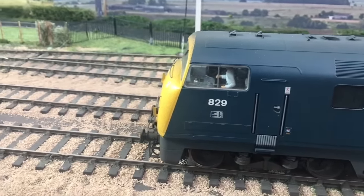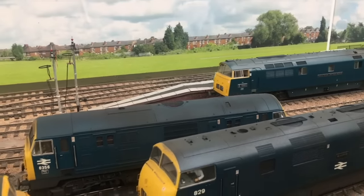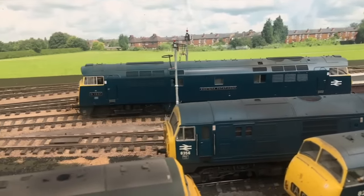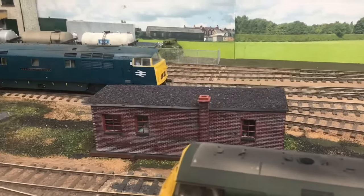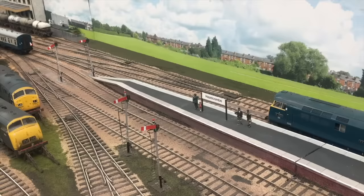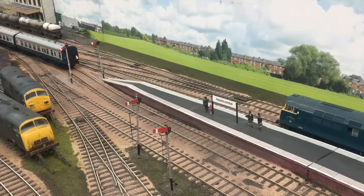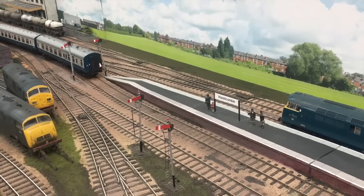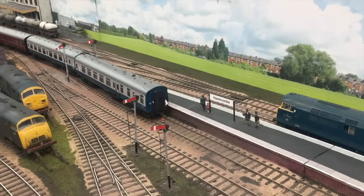All the locomotives are DCC sound fitted, and the points and signals are controlled from a mega points control panel. Not only was the layout making its debut on the exhibition circuit, Jim tells me it was the very first time the layout had been put together in one piece. I can only imagine the nerves during the setup the night before. What's even more impressive is the whole layout arrived in just one van.